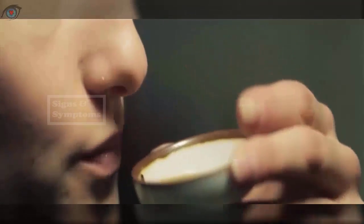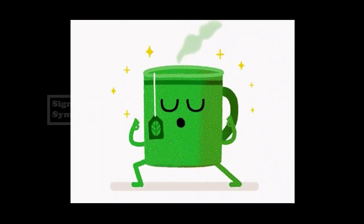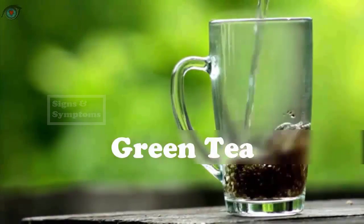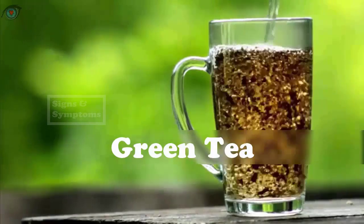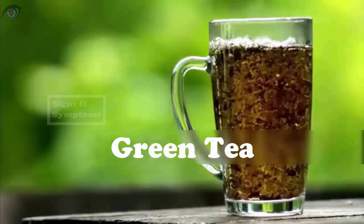Drink two to three cups of green tea daily; if desired, sweeten your tea with honey. Note: avoid drinking green tea in excess as it can have an adverse impact on your liver and other body parts.